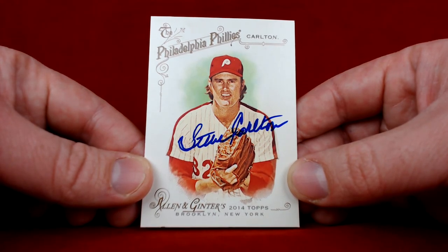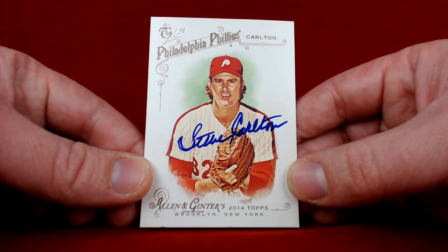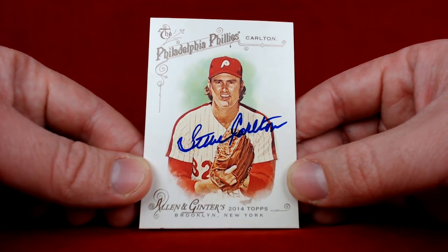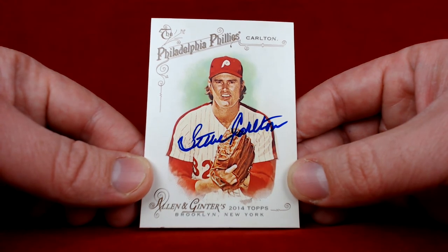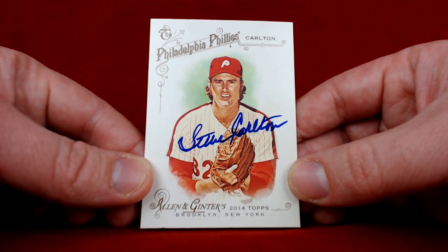I want to give a special shout out to Nickster one three six one eight — Nick has a TTM channel of his own which I'll link down below. You guys can go ahead and check him out. He gets returns almost daily — a lot of baseball, some football, and a lot of World War II stuff. I saw Nick get a return from Carlton a month or two ago.